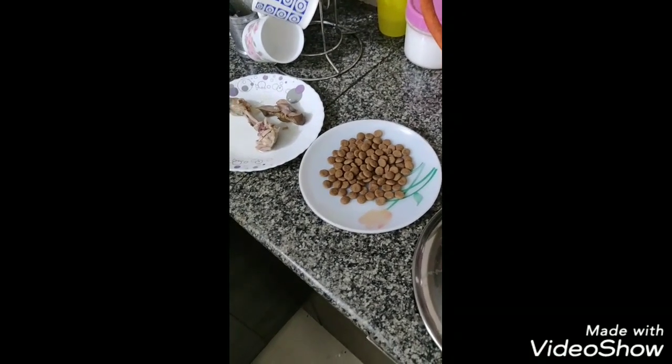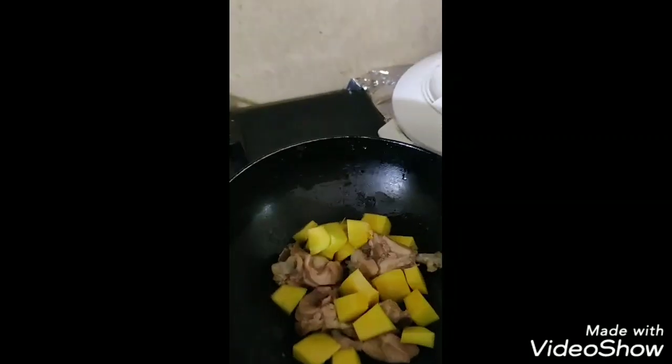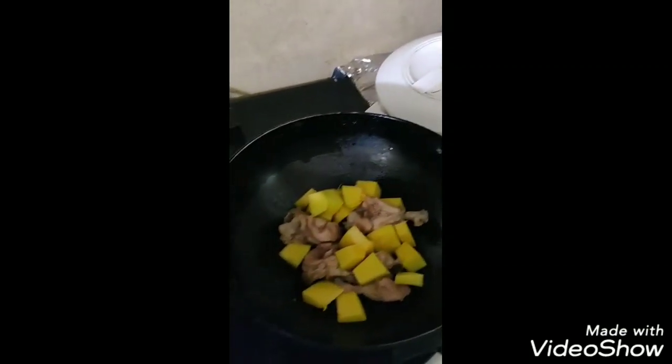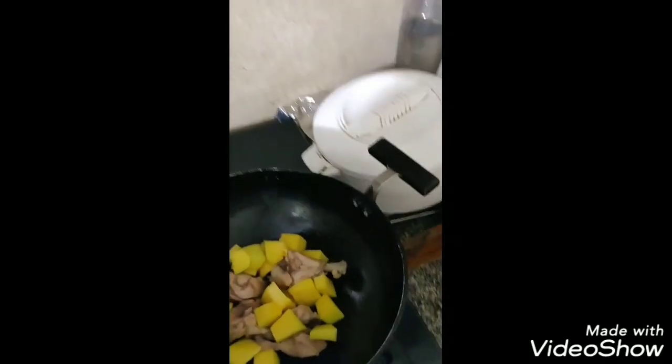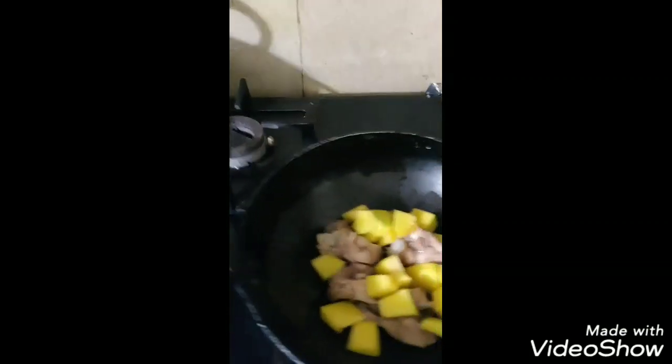Adding to this today, I am going to mix it because I checked my freezer but there are no items. For example, I can use beans, I can use carrots, beans, carrots, then I can add broccoli. These things are very good for dogs.